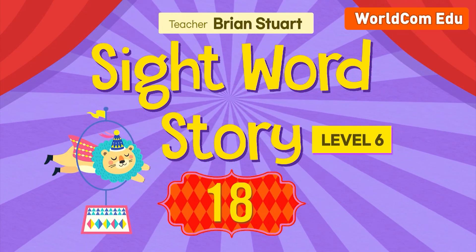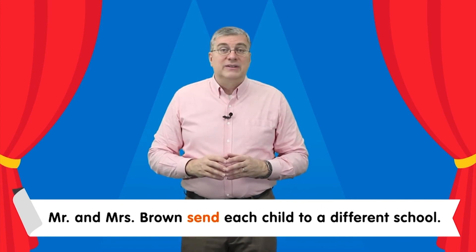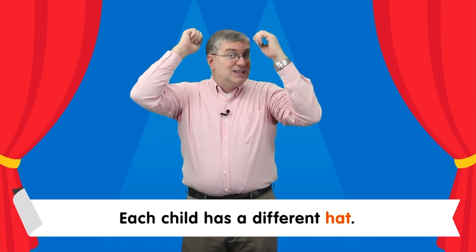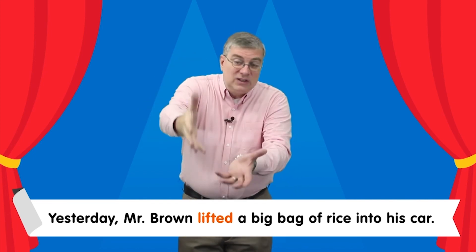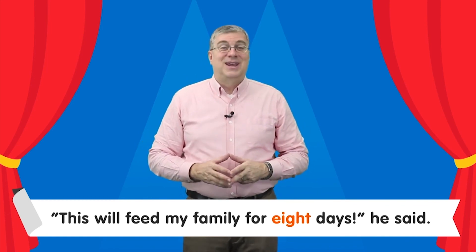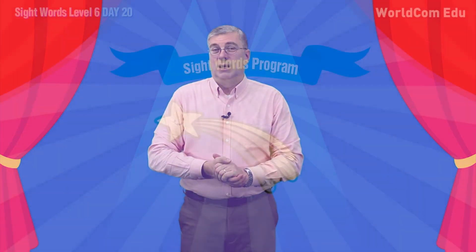Sight Word Story. Now it's time for the sight word story. Let's read the sight word story together. Are you ready? Let's begin. The Browns are a big family. They have eight children. Mr. and Mrs. Brown send each child to a different school. Each child has a different hat. But the Browns do not eat meat. Yesterday, Mr. Brown lifted a big bag of rice into his car. This will feed my family for eight days, he said. Interesting family. That's our lesson for today. Thank you, as always, for studying with me. See you next time.